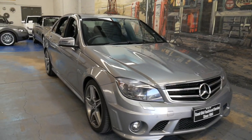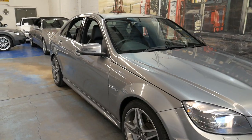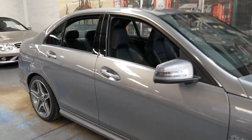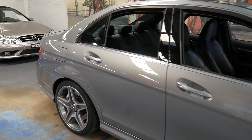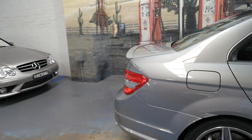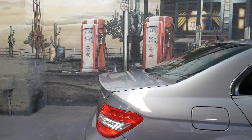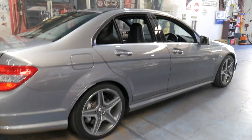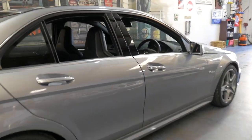Welcome to the Old Timer Centre. My name is Philip Tarrant and I'm going to be talking to you about this 2009 Mercedes-Benz C63 AMG. It's grey in colour with black leather interior and it really is a very good example of the C63.